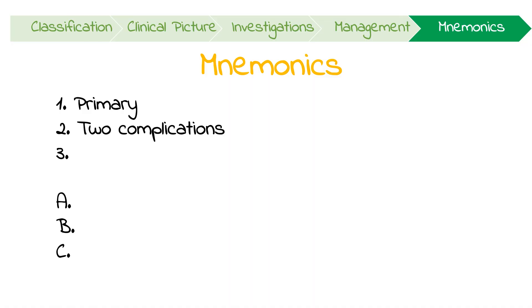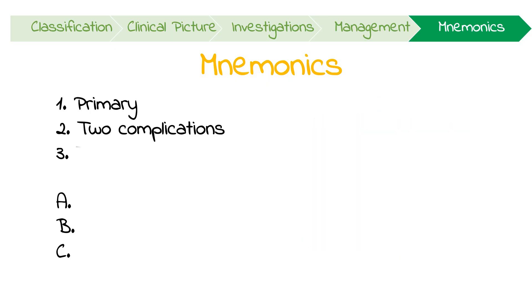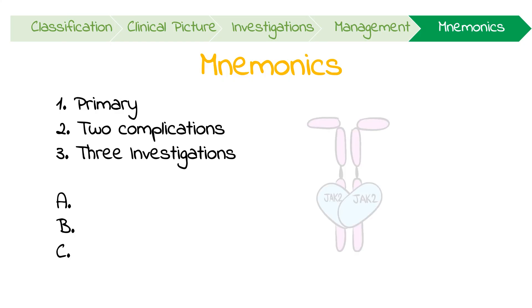To help you remember this, think about polycythemia vera as being as easy as 1-2-3-A-B-C. Firstly, polycythemia vera is the primary type of polycythemia. Two: there are 2 main complications — thrombotic events like Budd-Chiari syndrome and myelofibrosis. Three: there are 3 things to remember when investigating — exclude secondary causes, check EPO levels, and determine if the patient has a JAK2 mutation.